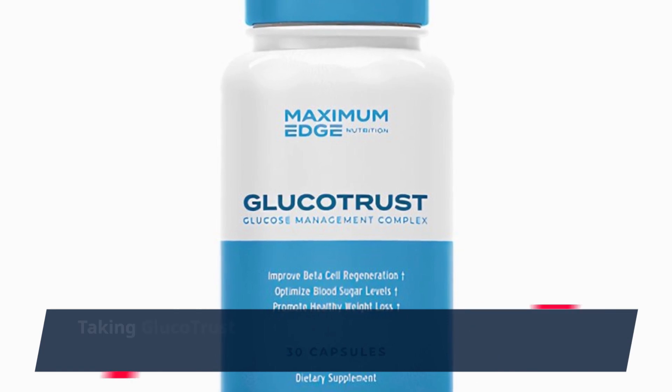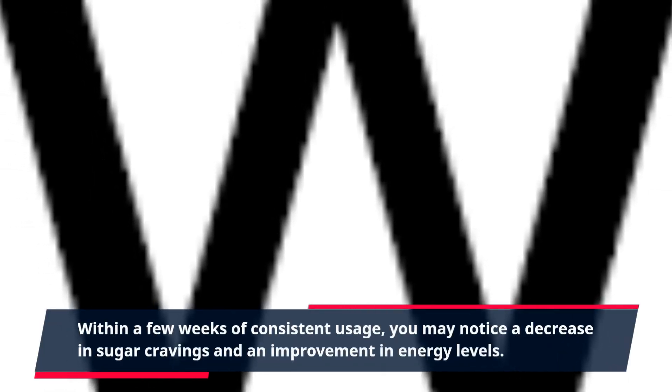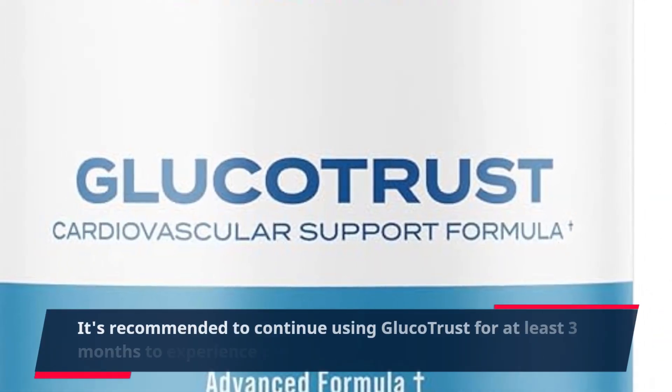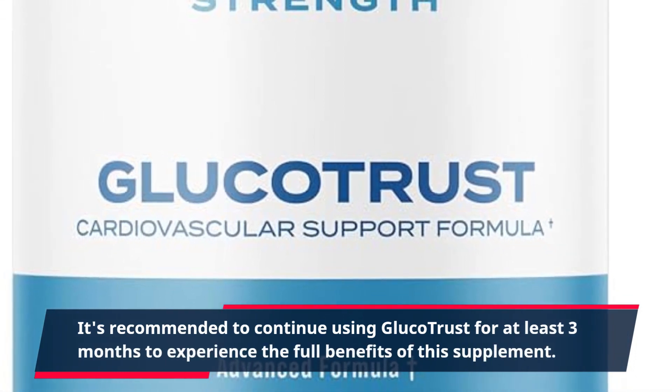Taking GlucoTrust is easy and convenient. Simply take two capsules daily with a meal. Within a few weeks of consistent usage, you may notice a decrease in sugar cravings and an improvement in energy levels. It's recommended to continue using GlucoTrust for at least three months to experience the full benefits of this supplement.